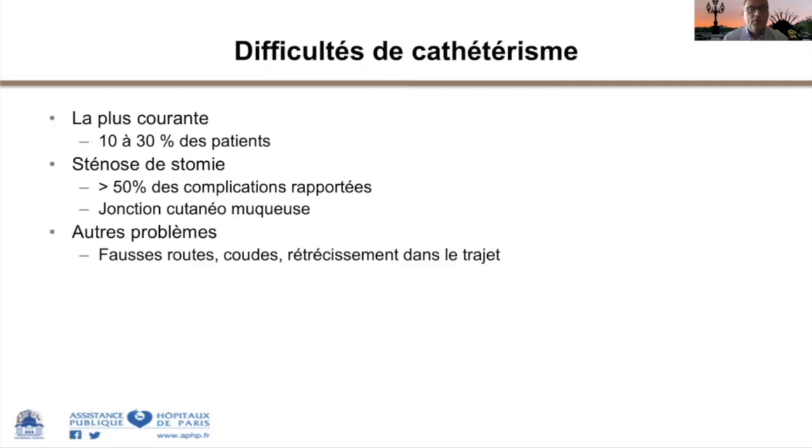Il ne faut pas oublier que si ces montages sont réalisés chez un patient handicapé, il n'a pas de sensibilité cutanée et donc ne souffre pas de la sténose. Mais chez le patient valide, comme une femme présentant une tumeur de vessie, le sondage peut être douloureux. Les fausses routes représentent la deuxième cause de complications après la sténose, et amènent souvent à des consultations en urgence. Ces montages doivent être réalisés par des équipes expérimentées.